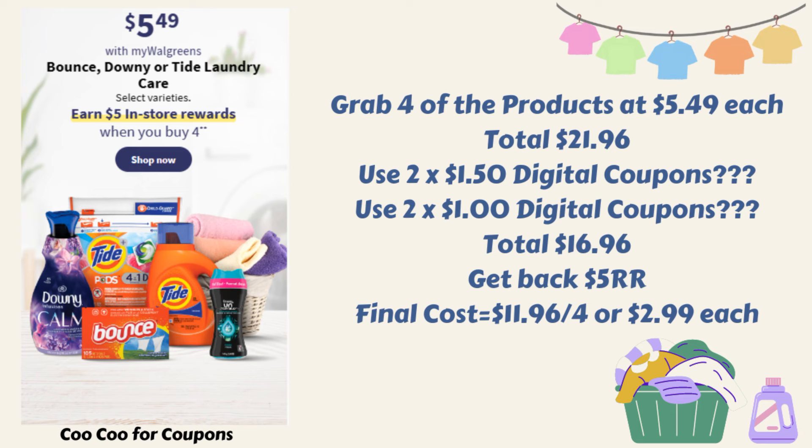We have a deal on Bounce, Downy, or Tide laundry care — select varieties priced $5.49 — earn $5 in register rewards when you buy four. Grabbing four at $5.49 each totals $21.96. Sometimes we get $1.50 digitals, sometimes $1 digitals, sometimes both. Assuming two $1.50 digitals and two $1 digitals, that brings them down to $16.96 for all four. Get back the $5 register reward, making the final cost $11.96 for four, or $2.99 each. We'll check Sunday for exact coupons, but it's a good deal if you need to stock up on laundry products.